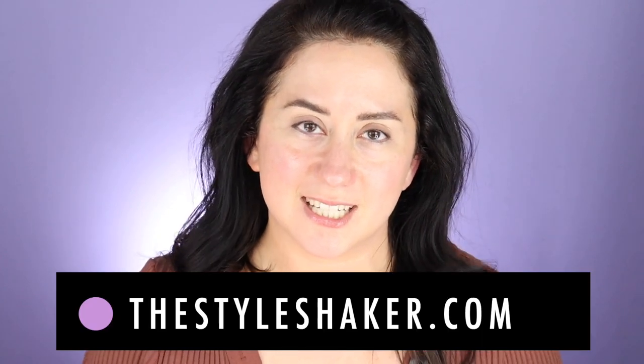Hey everybody, welcome back to the channel. I'm Britt, creator of The Style Shaker, your guide to cleaner, greener beauty, skincare and beyond. I was looking on Google at what people are asking, and one of the top questions about this brand is in the title: is RMS Beauty good? Good is a little subjective, but I have over a dozen RMS Beauty products in front of me, and I'm going to tell you which I think are the best and possibly the worst, so you know which ones to buy and potentially which ones not to buy.